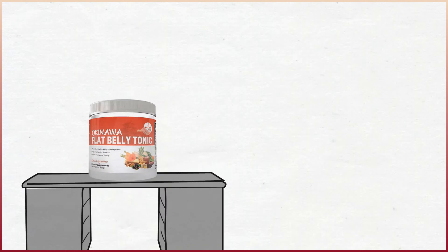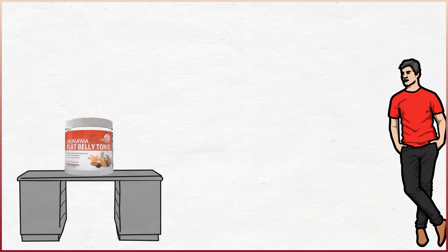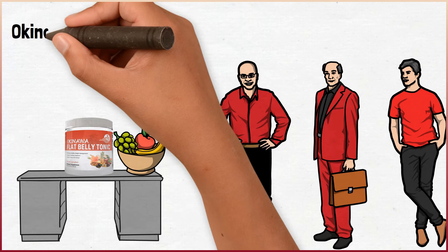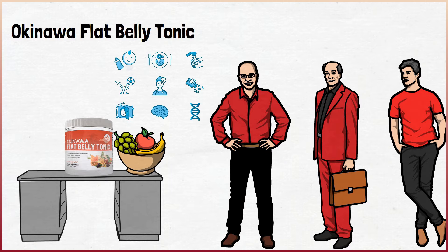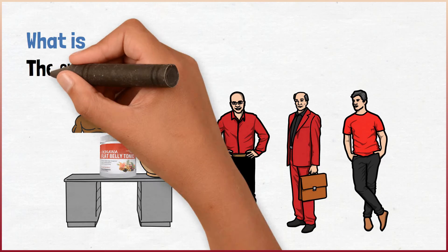The Okinawa Flat Belly Tonic. We all want to be in shape and look amazing, but it can be hard if you have a lifestyle that's hard to change. Using supplements and all kinds of diets might be able to help, and the Okinawa Flat Belly Tonic is here to offer some assistance and support with this entire process. The main focus for this product is to help you start losing weight naturally and with great success.